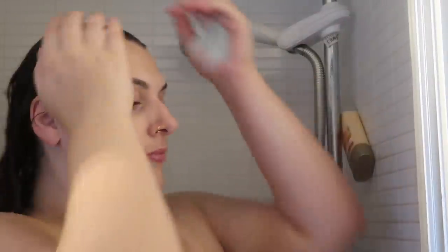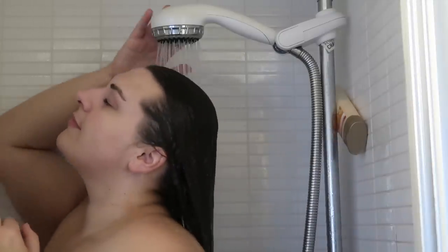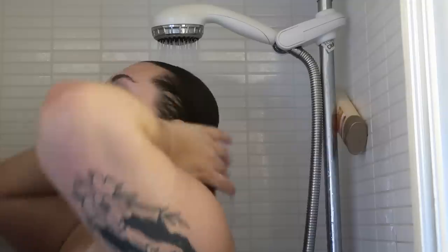Next is conditioner. I like to go a little bit ham with the conditioner — I'll probably do a few pumps and put it all over my head. I used to think you only needed to put it around the ends where it was dry, but no. Because I have oily hair I thought I couldn't put it on my scalp, but now I've realized — put it all over your head. It will nourish your hair and give it the things it needs. I leave that on for about five minutes while I wash the rest of my body, just let it sit there, and then I wash it out. My hair feels really, really clean after this.